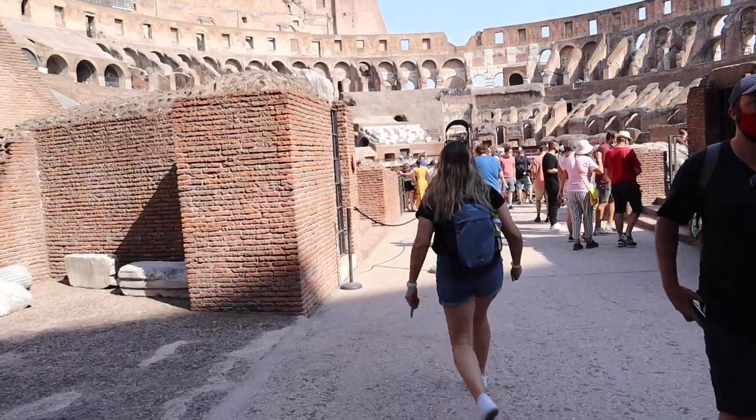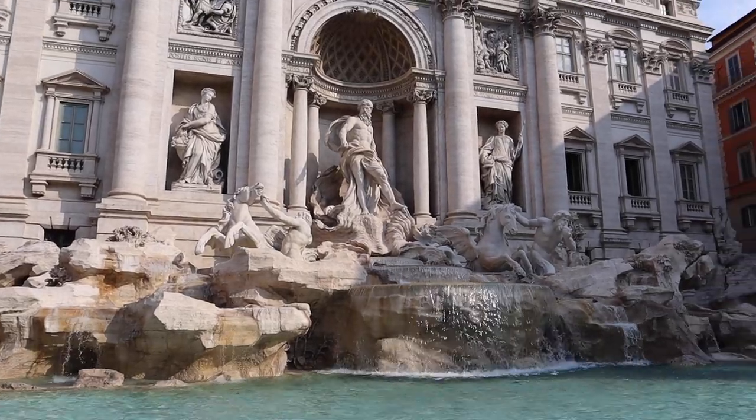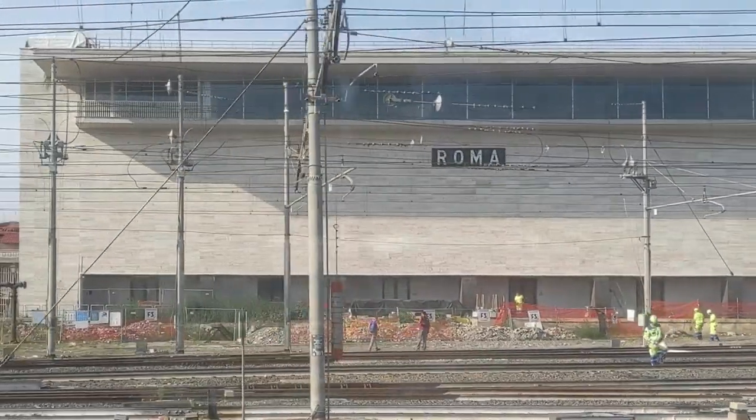We're at the Trevi Fountain. We just got to Rome. We've got some mosquitoes in our Airbnb, which we are not happy about. But I'll give you a quick tour of what the room looks like.